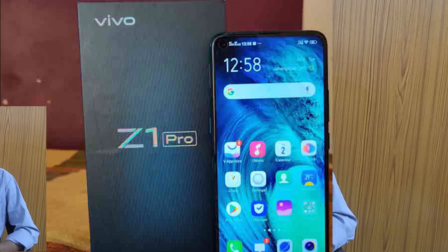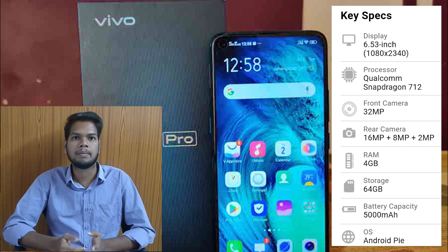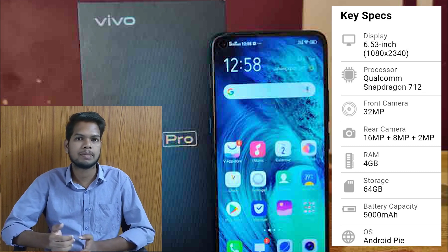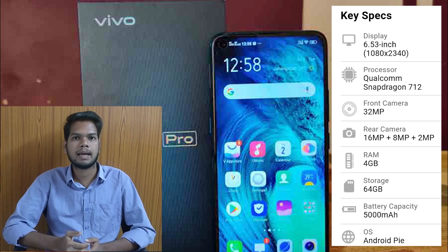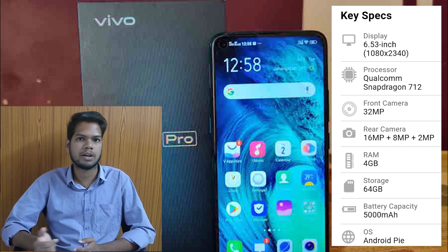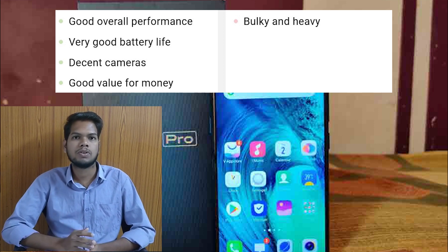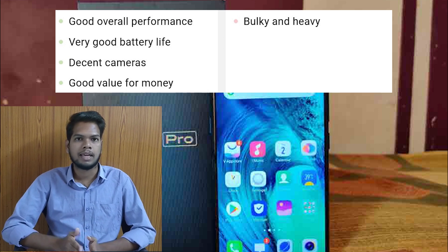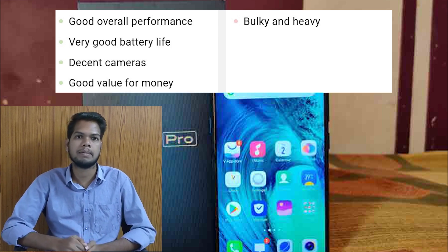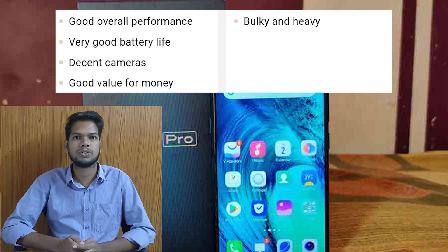Next is the Vivo Z1 Pro. This mobile device is very good. It has a 6.53-inch display and a Snapdragon 712 processor for perfect performance. The front camera is 32MP and the rear camera is a triple camera setup of 16 plus 8 plus 2 megapixels. It has 4GB of RAM and 64GB internal storage, with a 5000mAh battery. However, it has some bloatware and is a mobile heavyweight.